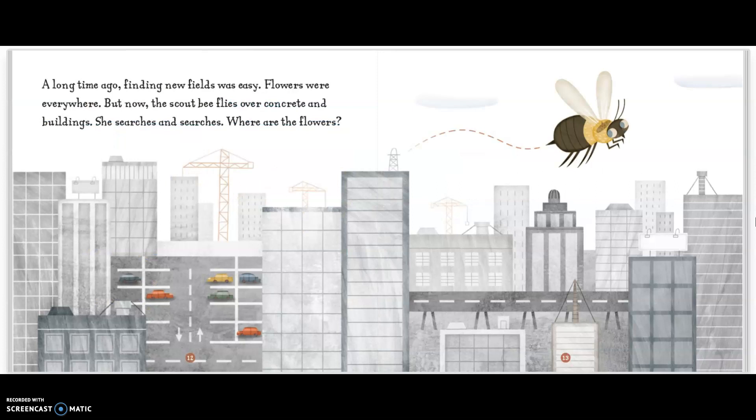A long time ago, finding new fields was easy. Flowers were everywhere. But now, the scout bee flies over concrete and buildings. She searches and searches. Where are the flowers?